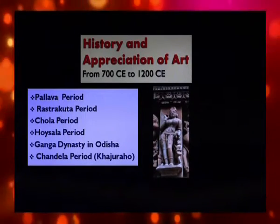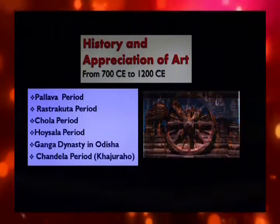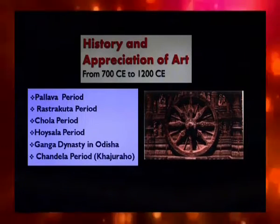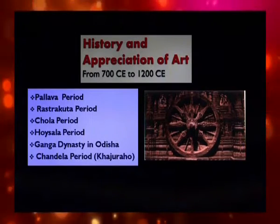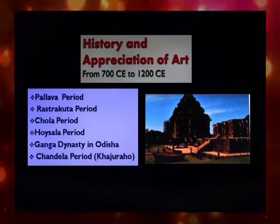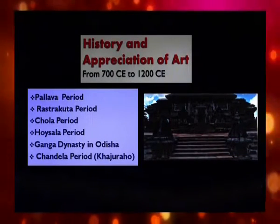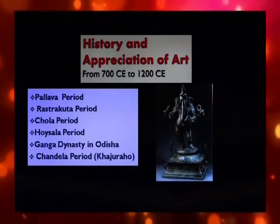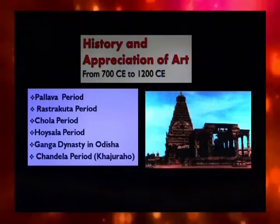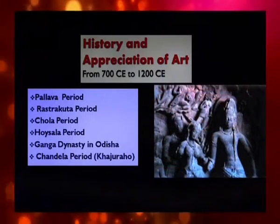History and appreciation of art from 700 to 1200 Christian era. We have now come to an important phase of Indian art and culture. The Gupta dynasty was replaced by different dynasties in different parts of India — the Pallavas ruled the southern part, the Hoysalas the Deccan, the Rashtrakutas the western part, and the Cholas the extreme southern part. All these kings were lovers of art and architecture. They built impressive temples in Dravidian style, adorned with excellent sculpture. The Rashtrakutas gave excellent form to rock-cut temples in Ellora and Elephanta.